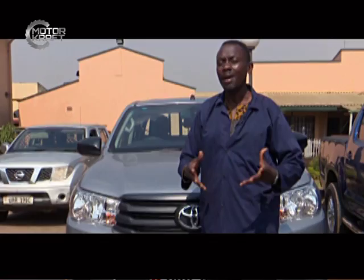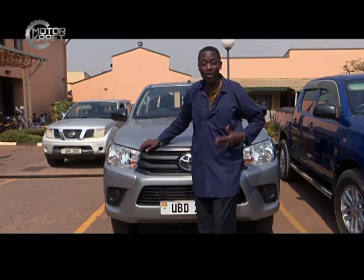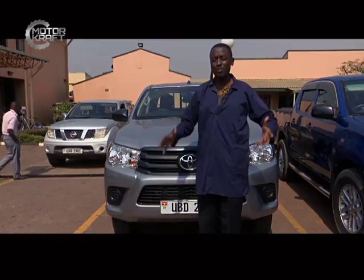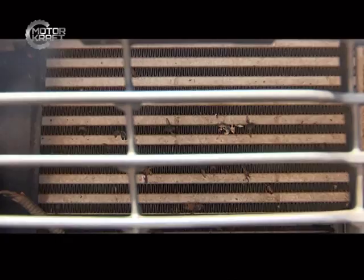Good evening, welcome to Motocraft. Your presenter is Richard Chiyimba. In this program we begin with a mechanical segment where we discover different aspects of cars. Everything on cars is worth knowing, because when you know, you have a certain level of confidence in vehicle concepts and you are in a position to advise people who come to ask or who are deliberating about different aspects of cars.